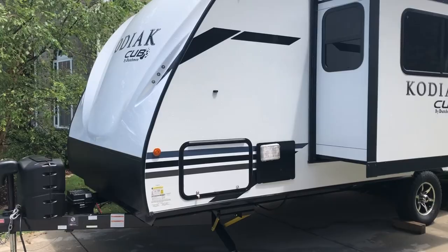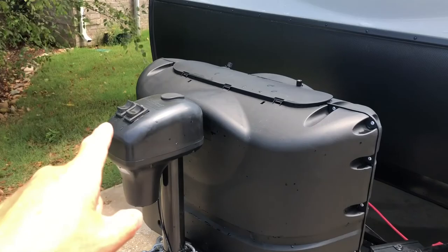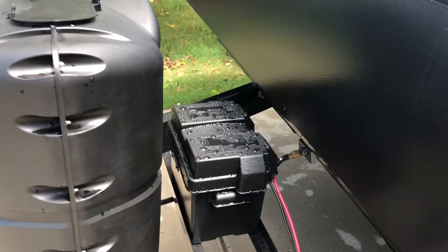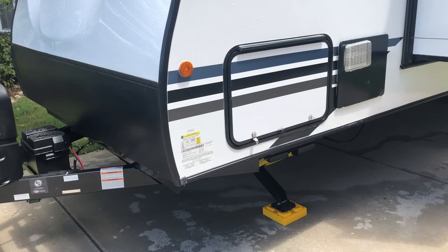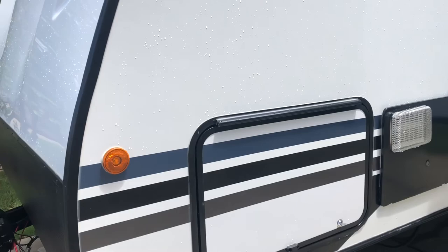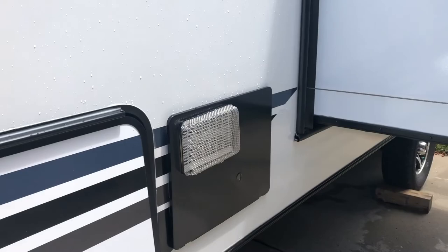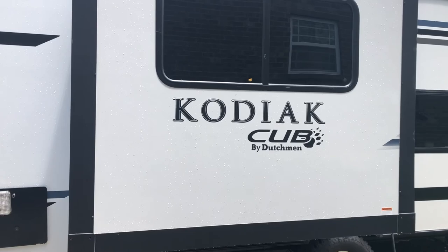This is the 2021 Kodiak Cub. It comes standard with dual 20-pound propane tanks, a power jack with a light, and a single battery. It also has power leveling jacks with LED lights underneath, so at night you have good lighting when you're putting the jacks down and setting up in the evening. There's pass-through storage, and it has magnetic door catches so if a kid runs by it doesn't rip the plastic off. There's a pretty good-sized slide — the dinette booth inside is about 40 inches deep.